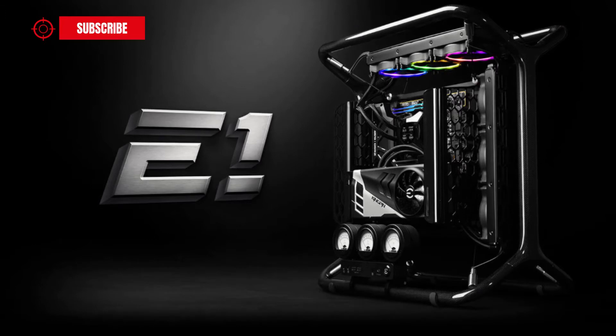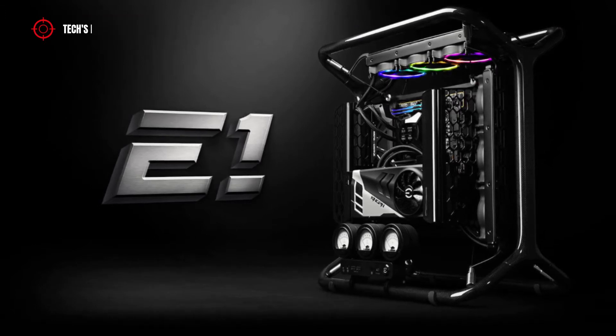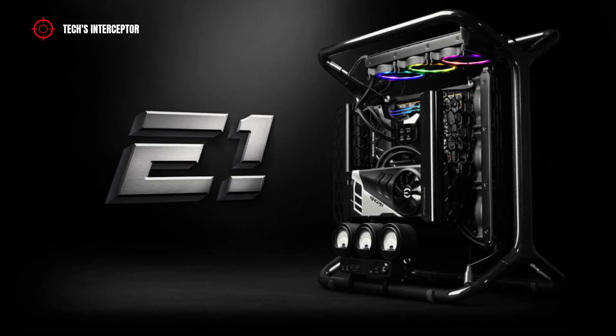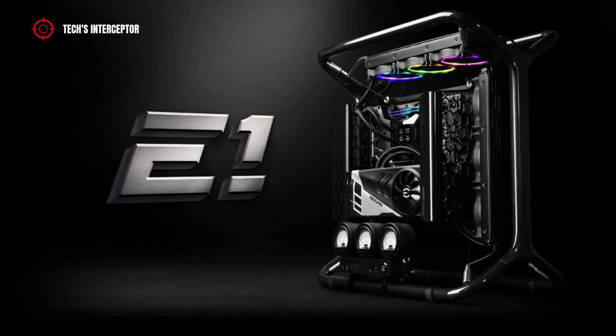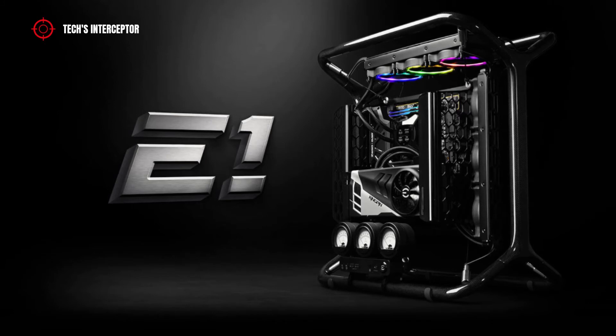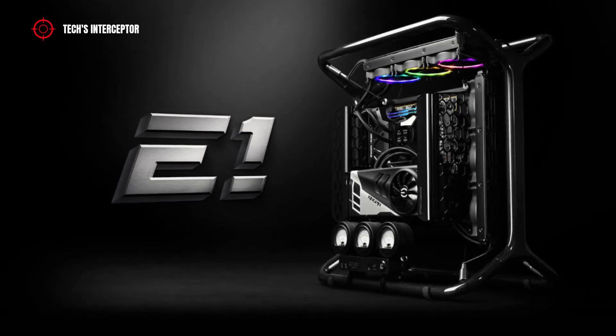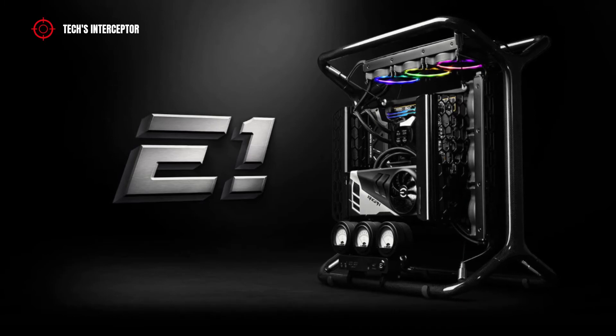In the last few hours, confirming the existence of the new NVIDIA RTX 3090 Ti Kingpin is EVGA, which has released a teaser and a related webpage for the launch of the new EVGA E1, a super limited edition PC assembled with the highest level hardware.